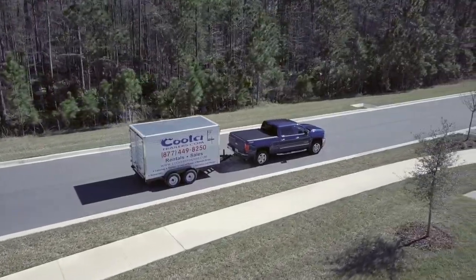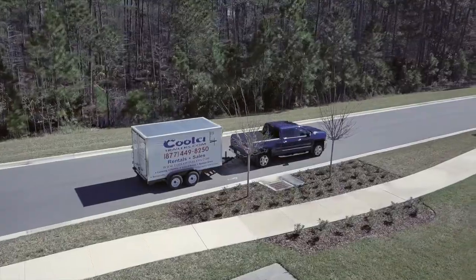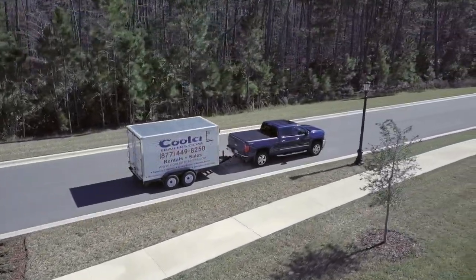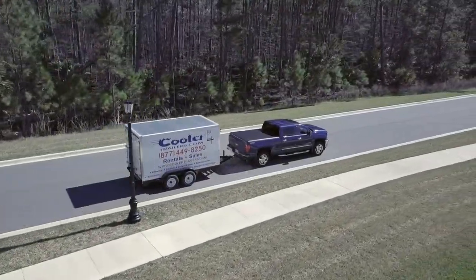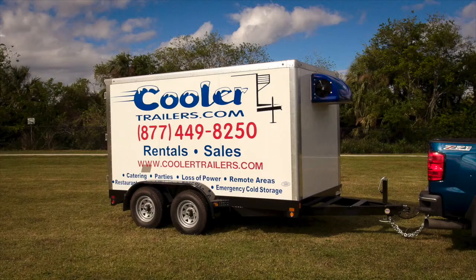These entrepreneurs have created a new source of income by renting them to florists, caterers, and meat markets, as well as special event coordinators and several other markets. Contact us if you require a small refrigerated trailer to rent in your area. We'll connect you with the closest people that we have that have our equipment in America.